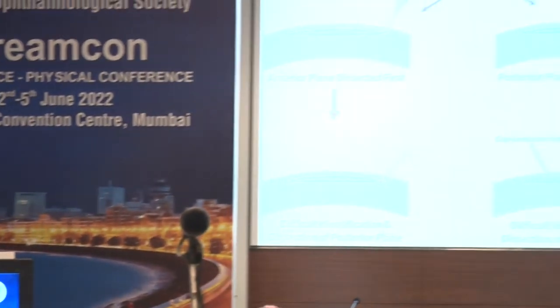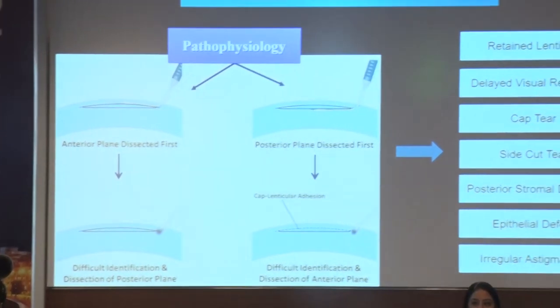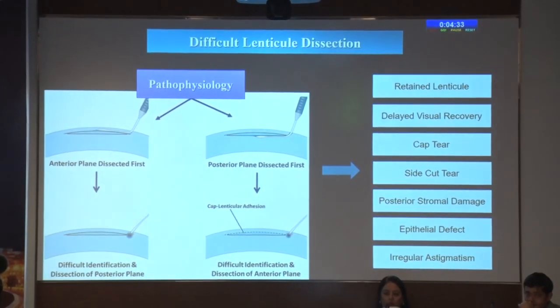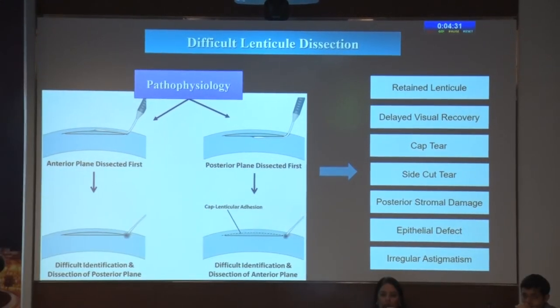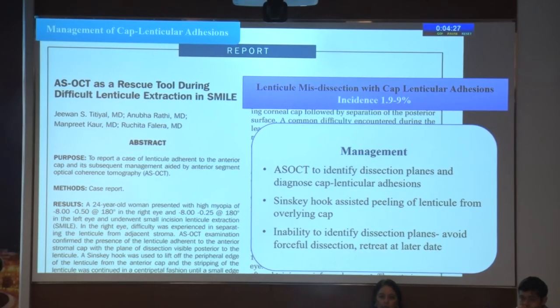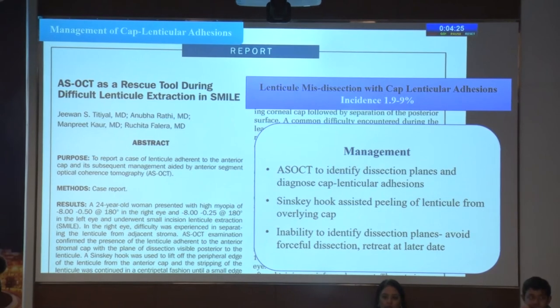Coming to the lenticule dissection part, the main complication observed is cap-lenticular adhesion, wherein you inadvertently dissect the posterior plane first and have a host of complications because of that — retained lenticule, delayed visual recovery, cap and side cut tears, posterior stromal damage, epithelial defect, and irregular astigmatism. We now have various techniques to manage cap-lenticular adhesion.